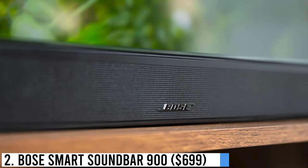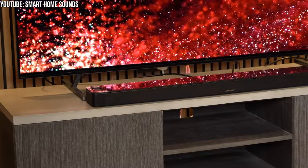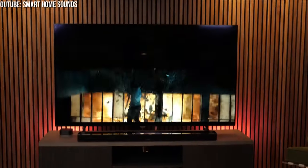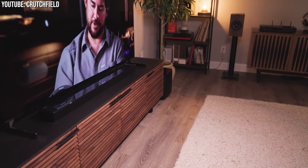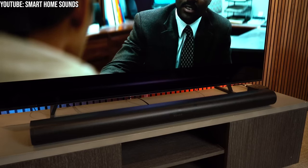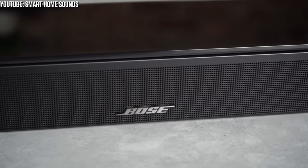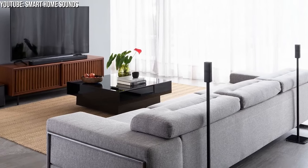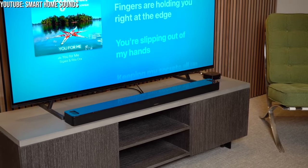Number 2: Bose Smart Soundbar 900 – $699. Prepare to be enchanted by sound. With the Bose Smart Soundbar 900 including Dolby Atmos, you'll encounter a cinematic experience like no other. Immerse yourself in a world of lifelike audio thanks to Bose's cutting-edge technology and upward-firing transducers that create a spacious 360-degree soundscape. Nine precision-tuned speakers stylishly separate instruments and effects, placing them in distinct corners of your room — all enclosed in a sleek design that becomes a seamless part of your home.